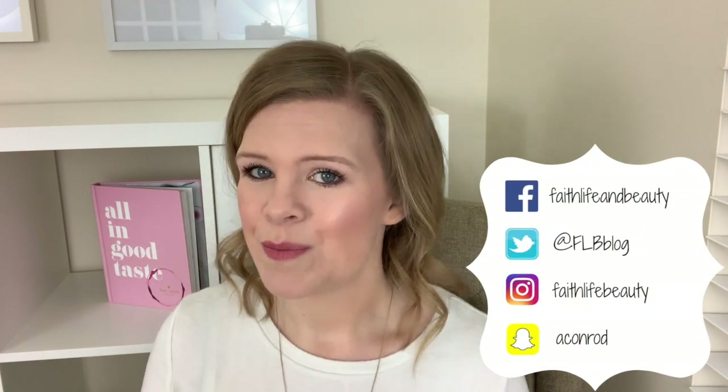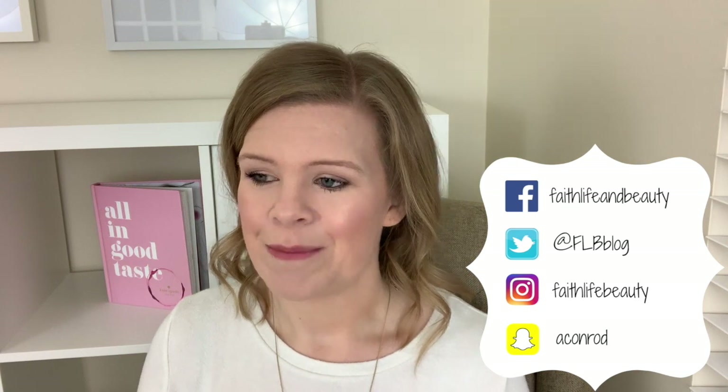Hey guys, welcome back to my channel. So I just filmed my guest bedroom must-haves. I'm doing a tiny little series of must-have items for your guests at your house. The first video I put out earlier this week was my guest bedroom must-haves, and today I wanted to tell you guys about some of the items that I like to include in my guest bathroom.